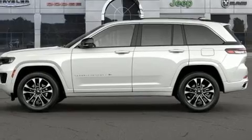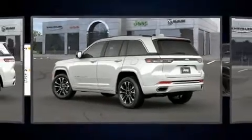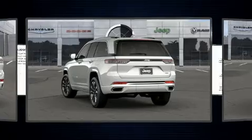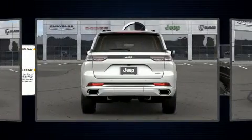Rear passengers enjoy the seat heating functionality, keeping them warm during the winter months. Audio features include an AM-FM radio, steering wheel mounted audio controls, and 19 speakers, yielding a symphony-like audio experience.